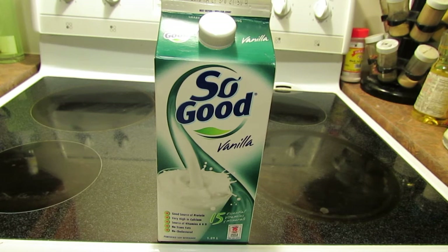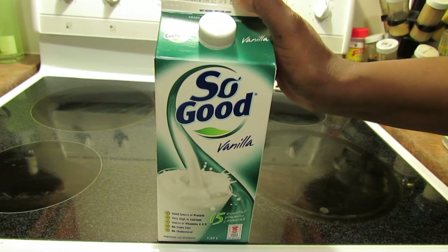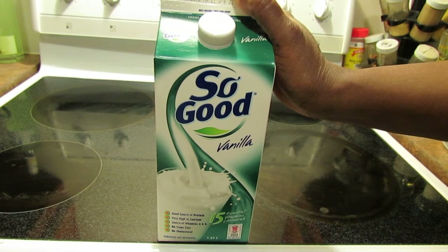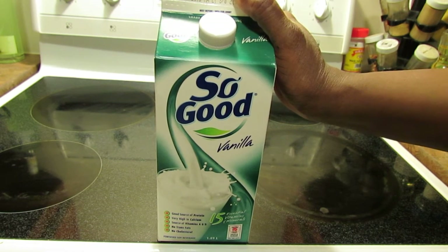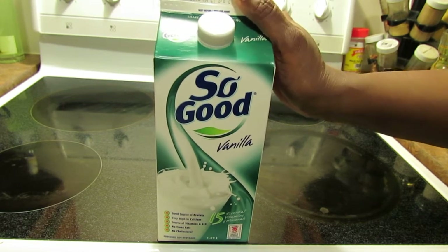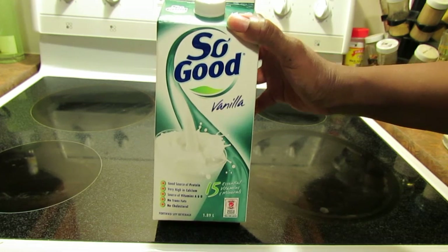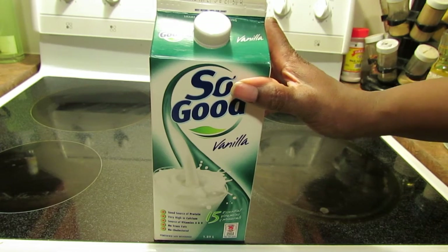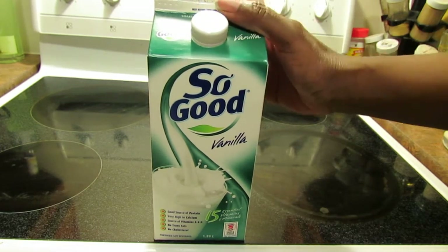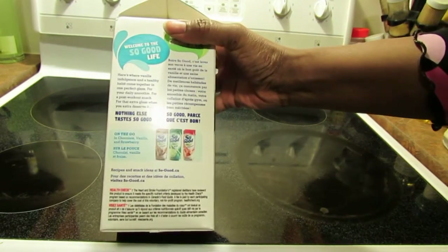Hi guys, I'm just going to do a quick review of the So Good vanilla soy milk. My mother had bought the So Good regular and I really liked that soy milk a lot. I found it was very drinkable, pleasant taste, really was happy with it. This is the vanilla flavor, so I guess it's got a bit more sugar. I'm curious if it's going to be too sweet, or maybe even better to just drink — my daughter might like it better.